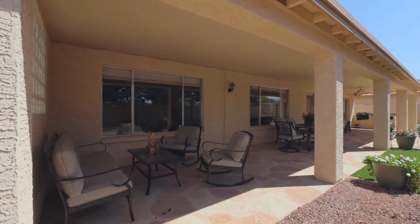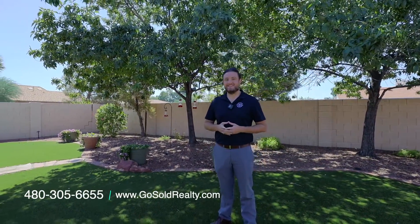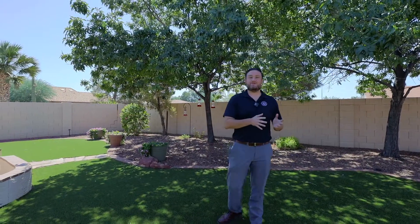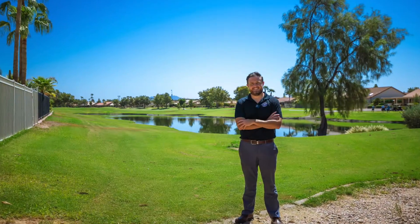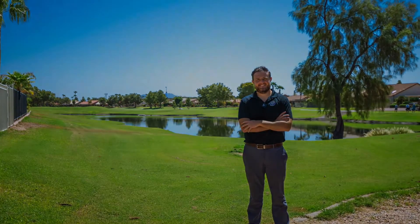If you'd like to set up a showing on this beautiful home in Sun Lakes, feel free to call us at 480-305-6655 or just go to our website, gosoldrealty.com. Thank you so much for joining us. If you have questions about buying or selling, let us know. And until next time, have a great day. Thank you.